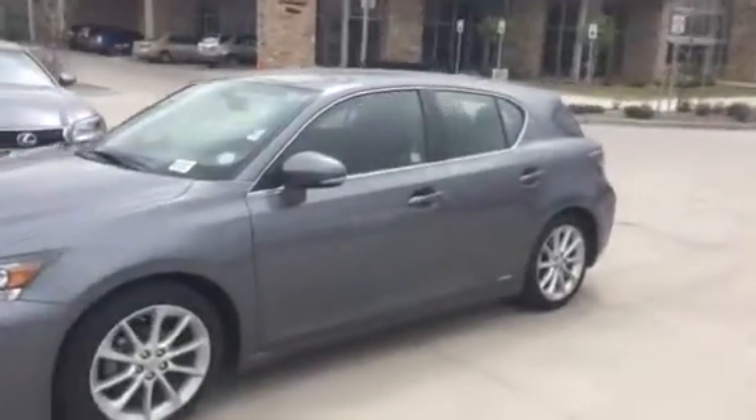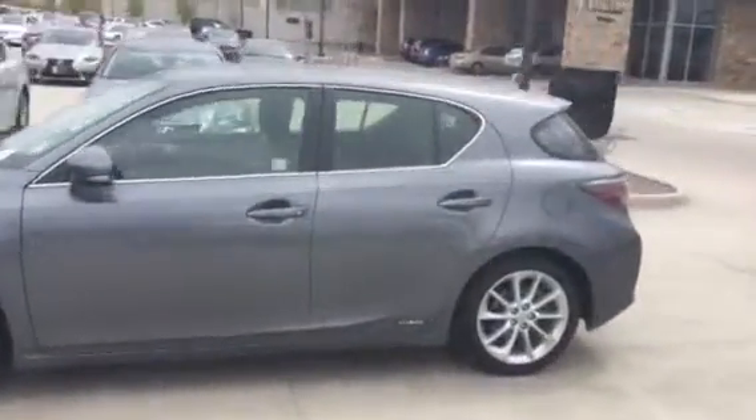Beautiful vehicle. It's the hybrid — I'm just going around. It's the CT200H. Beautiful car.